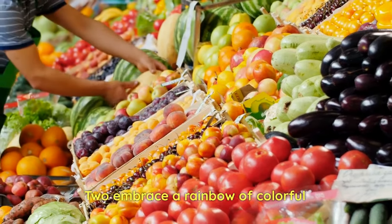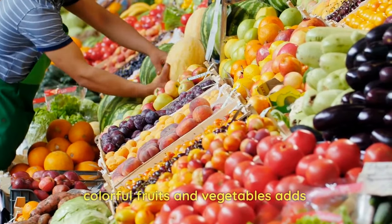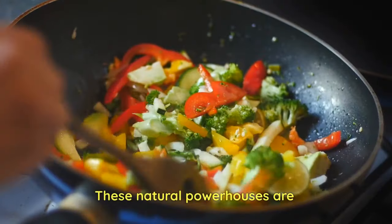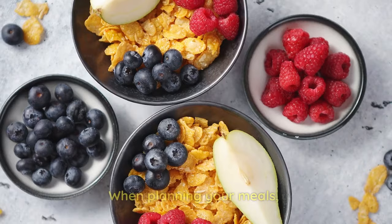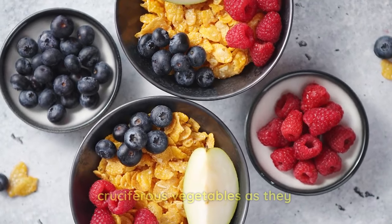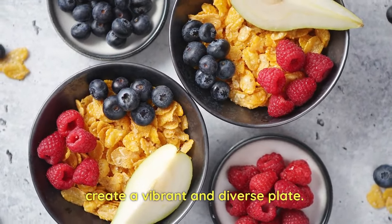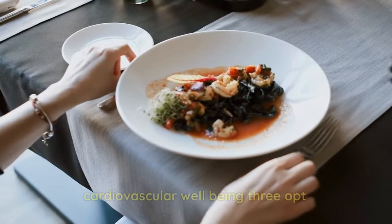2. Embrace a rainbow of colorful fruits and vegetables for optimal heart health. Indulging in various colorful fruits and vegetables adds visual appeal to your plate and delivers a wealth of essential nutrients for supporting a healthy heart. These natural powerhouses are rich in antioxidants, fiber, and heart-protective minerals. When planning your meals, consider incorporating berries, leafy greens, citrus fruits, and cruciferous vegetables, as they stand out for their exceptional heart-boosting properties. Strive to create a vibrant and diverse plate, as each hue signifies a unique assortment of nutrients that contribute to optimal cardiovascular well-being.